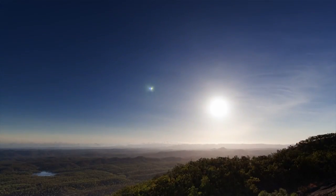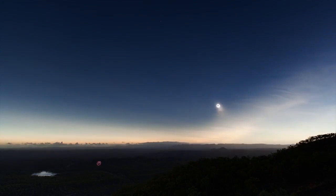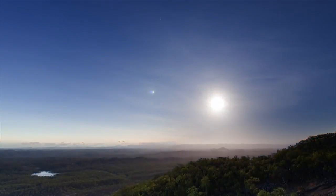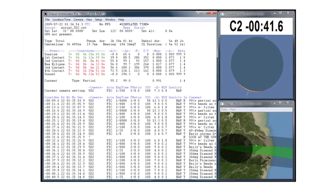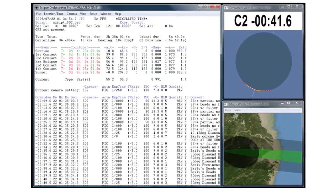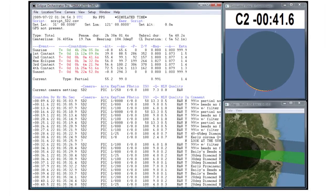Then there's the challenge of getting the right exposure — the light changed by about four stops during the eclipse. Legg uses software that allows him to pre-program the exposures for each shot. The script is just a little ASCII file with a line per exposure, and you connect your laptop to the camera by USB cable for hands-free photography.